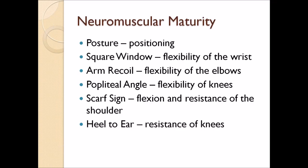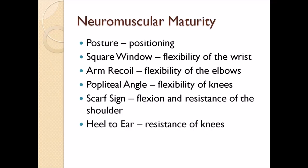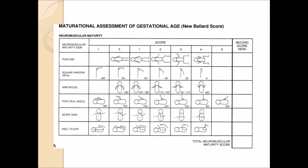Next is the arm recoil, which is the flexibility of the elbows. The more that it can flex, the better; the less it can flex, the worse it is. If the baby can't flex his arms, that's bad. If it can flex completely more than 90 degrees, that's the best you can get. Popliteal angle is the flexibility of the knees. If they can't flex it, the worse the score is. If they can flex it more than 90 degrees, that's the best score that they can get.